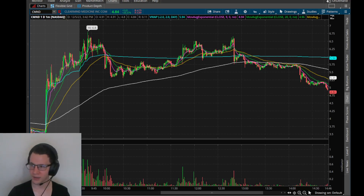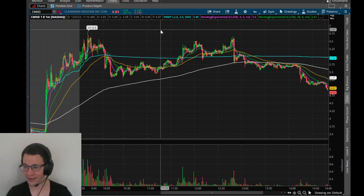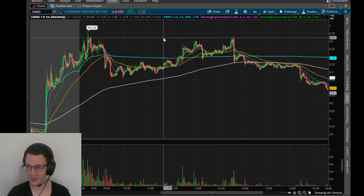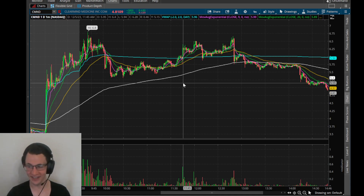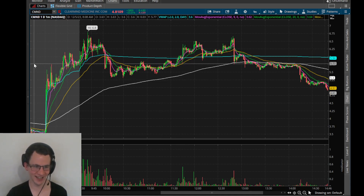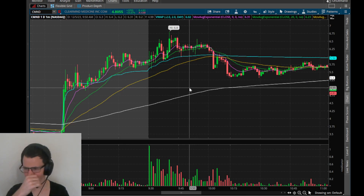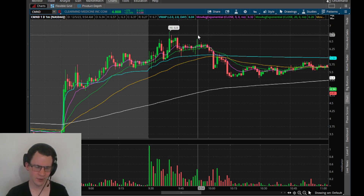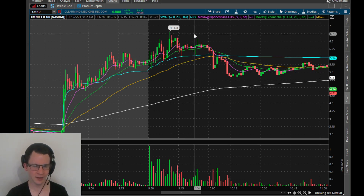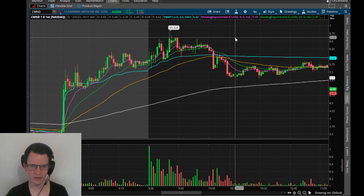Hey guys, we'll talk about CMND. Sadly, I was not awake for LLR and NRSN, so the 50% and 80% faders today I was not in. My type of trading - I usually only focus on two or three tickers at most per day. I really don't try to spread myself too thin and short everything that pops. I have some friends who do that and make a lot of money doing it, but it's just not what I do.